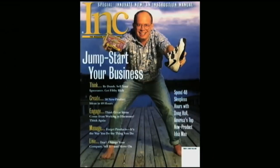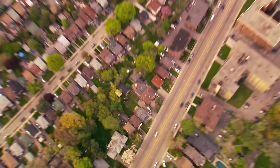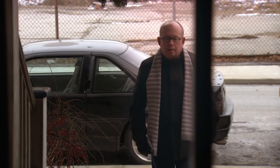Doug Hall has invented his way to the top of the world. At least 18 products in your home were shaped by this man. Fortune 500 companies pay big bucks to develop their ideas with his innovation team. But today, he is searching for an everyday inventor to take their invention to market. Going to the backyards is like going on a treasure hunt — looking for those diamonds in the rough that we can polish and turn into something sparkling that can be made real.